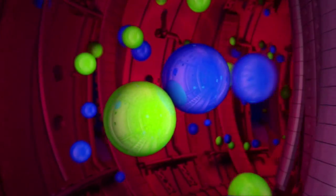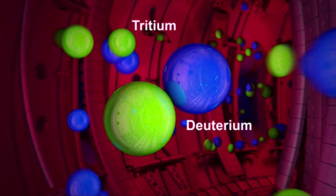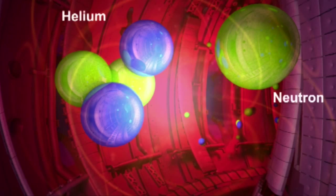Fusion copies the reaction that powers the sun. We fuse two forms of hydrogen — deuterium and tritium — together to make helium, and a spare neutron emerges with 1000 times the amount of energy that went in.